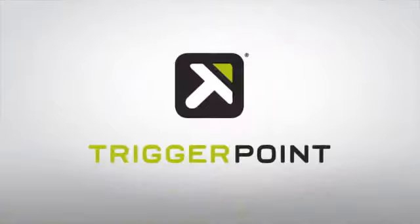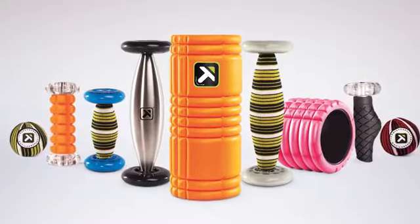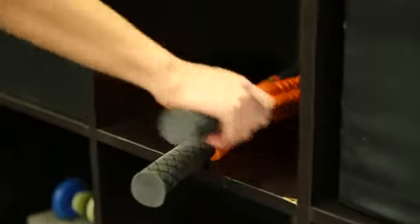TriggerPoint offers a full line of uniquely designed products developed to provide the best balance of pressure, circulation and durability, and meet the needs of everyone from the soccer mom to the crossfitter to the endurance athlete.